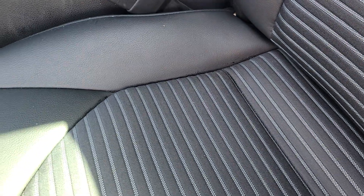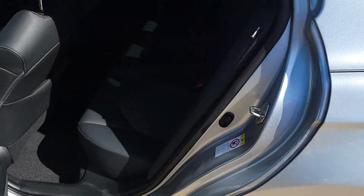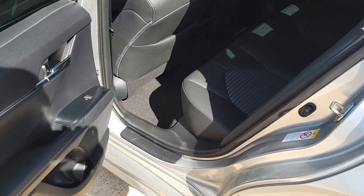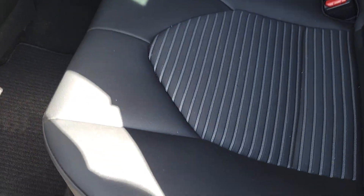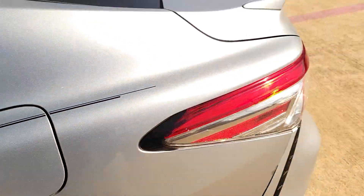Inside, it's got the partial leather seats. It's kind of cloth in the middle right here, but it's leather around the edges and the headrest. No damage to the seats or anything, so that's a good thing.